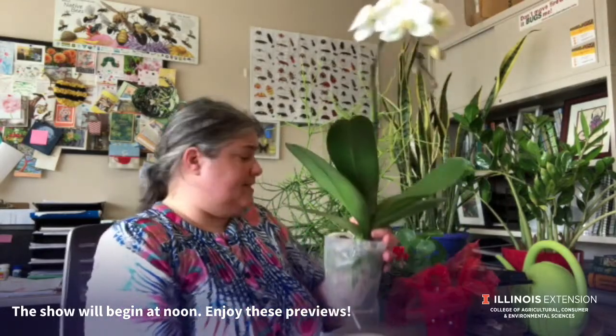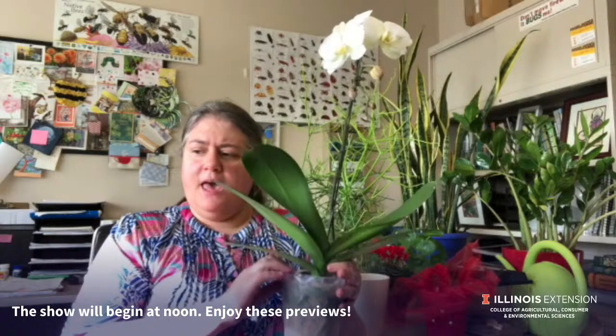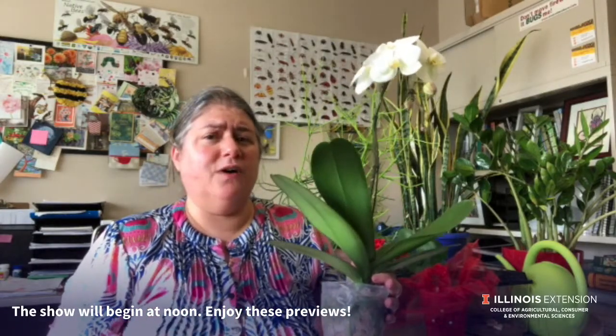I water the orchids in the sink, also allowing the water to come out the bottom. I never allow the water to be sitting or the roots to sit in the water. As a houseplant, they love bright light, which is about 12 to 36 inches from your south-facing window.